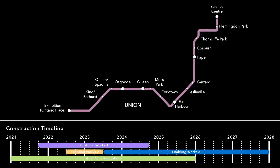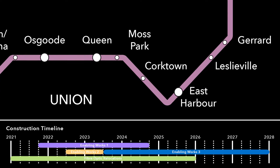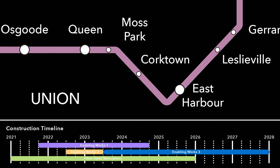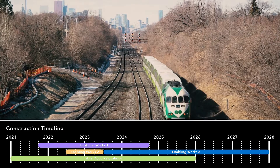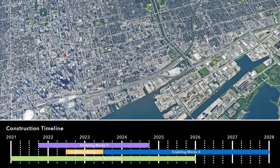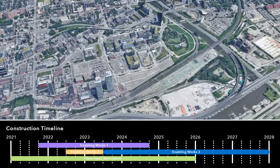Some of these early works include preparatory activities along the stretch of existing rail tracks where the Ontario Line will operate next to existing GO Transit rail services. We call this the Joint Corridor. An advanced work contract in this area will focus on protecting vital utilities within the rail corridor.